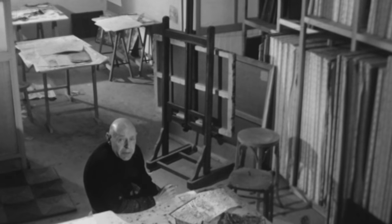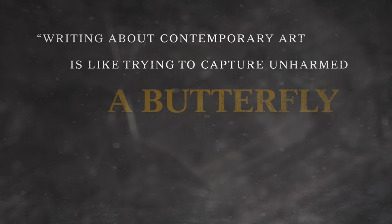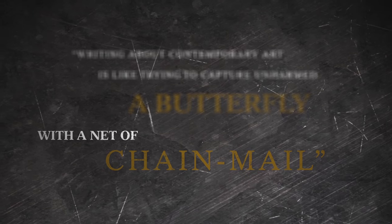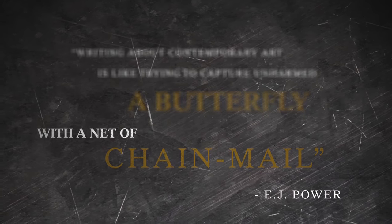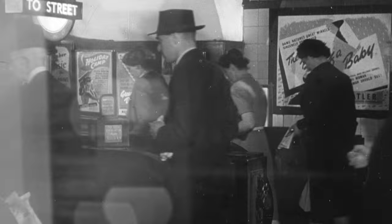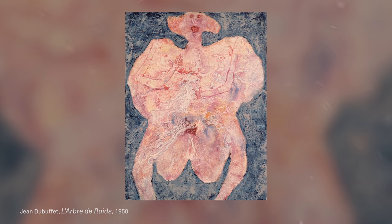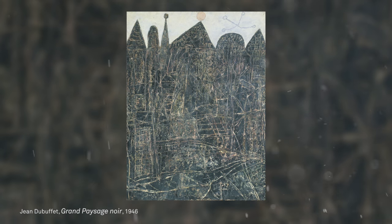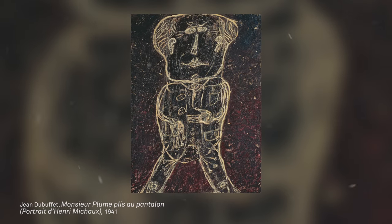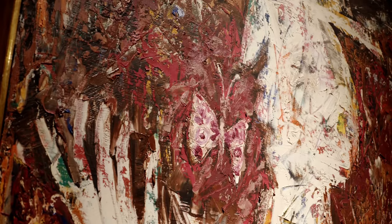Ted Power's impact on Britain's institutional art collections is unparalleled. Many of his key works can be seen today at Tate Modern, with others residing at other top museums around the world. That L'homme aux papillons is from the collection of Ted Power only adds to its importance.